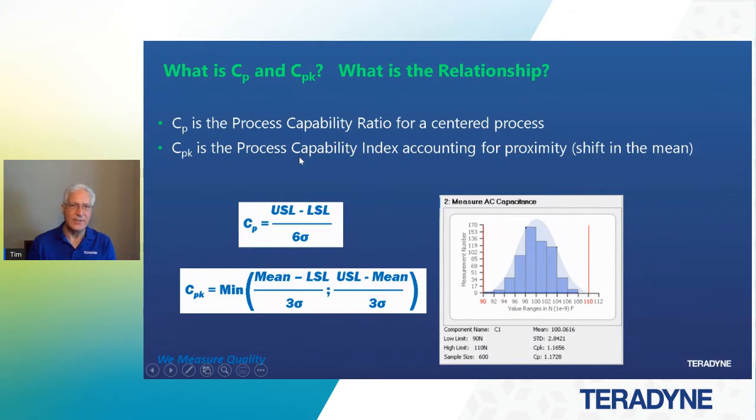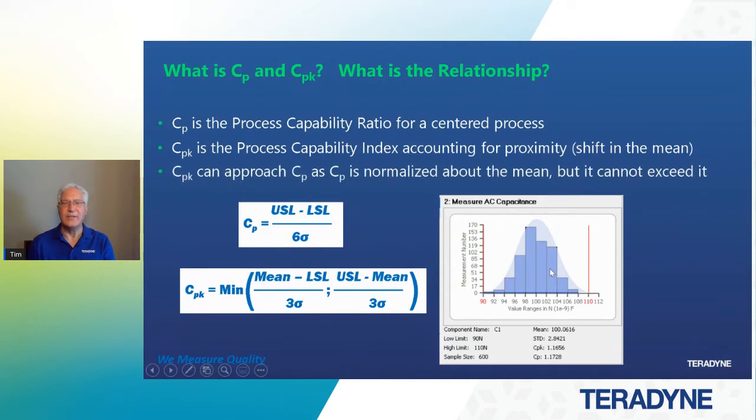CPK is the process capability index accounting for the proximity, or the shift in the mean. When the actual values we measure have a different range — hopefully less than our upper/lower window so it passes — the more we reduce variance in our test measurement process, the higher we drive the CPK value. If it's shifted to the left or to the right, that's going to impact the CPK value. The CPK can't approach the CP because CP is a normalized value, and CPK cannot exceed CP. CP will be our target for CPK.